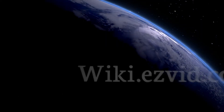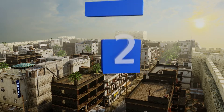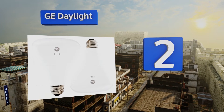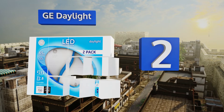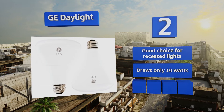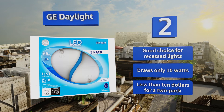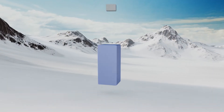At number two, for a bright white that isn't too harsh, consider the GE Daylight, which provides 700 lumens of illumination without using up too much electricity. It boasts a lifespan of more than two decades, so you shouldn't have to break out the step ladder too often. It's a good choice for recessed lights and draws only 10 watts. It costs less than $10 for a two-pack.